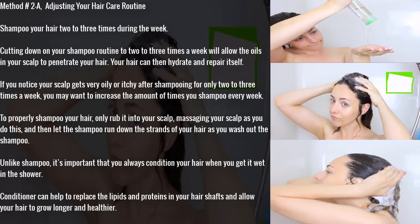Method 2A: adjusting your hair care routine. Shampoo your hair two to three times during the week. Cutting down on your shampoo routine will allow the oils in your scalp to penetrate your hair, so your hair can hydrate and repair itself. If you notice your scalp gets very oily or itchy, you may want to increase the frequency. To properly shampoo your hair, only rub it into your scalp, massaging as you go, then let the shampoo run down the strands as you wash it out.